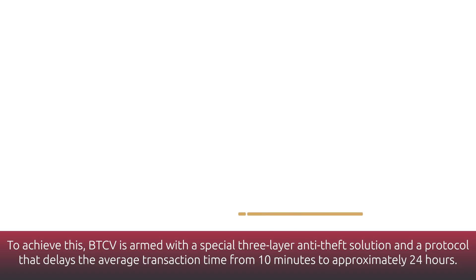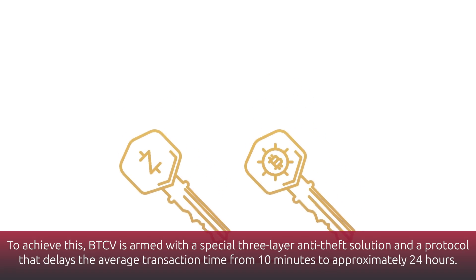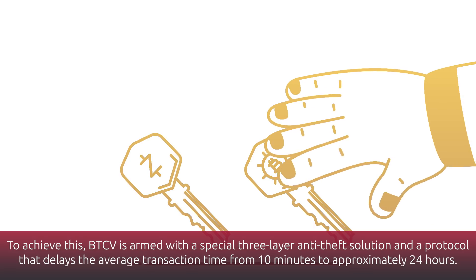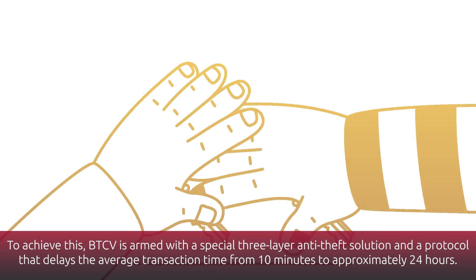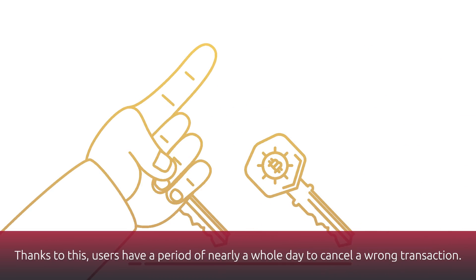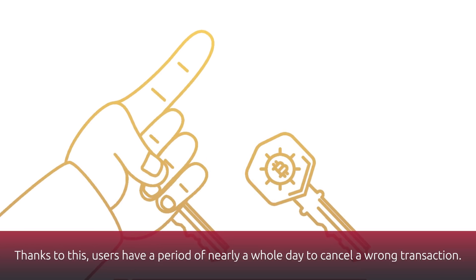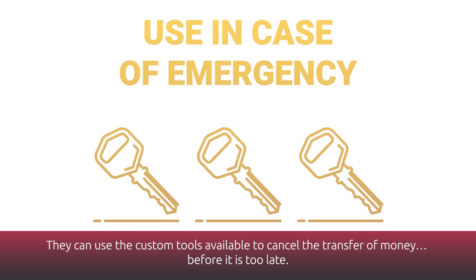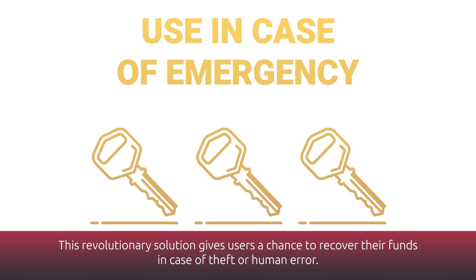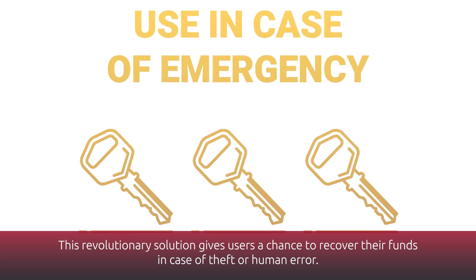To achieve this, BTCV is armed with a special three-layer anti-theft solution and a protocol that delays the average transaction time from 10 minutes to approximately 24 hours. Thanks to this, users have a period of nearly a whole day to cancel a wrong transaction. They can use custom tools to cancel the transfer of money before it is too late, giving users a chance to recover their funds in case of theft or human error.